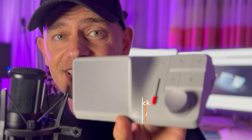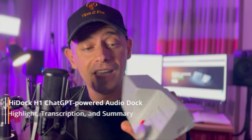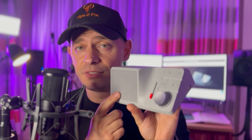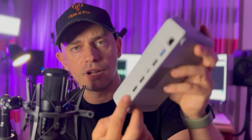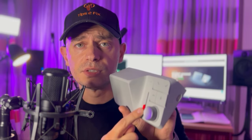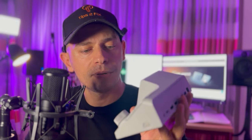Hey guys, look at this — it's the HiDock H1 audio dock, powered by ChatGPT. You can connect your iPhone, your Android phone, and also your computer. You can use it as a speaker, for Zoom meetings, team meetings, conferences, everything you need. There's a beautiful design here, the quality is really good, you have a lot of connectors, and there's background noise removal. You can connect this device to two 4K monitors at the same time.